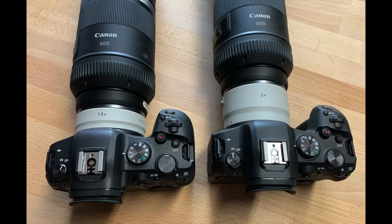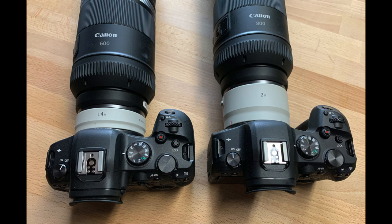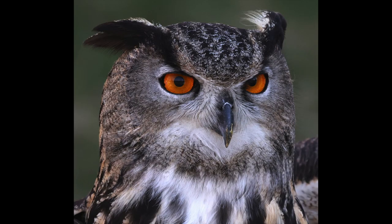Canon also introduced two teleconverters: a 1.4x and a 2x. These teleconverters, designed to work specifically with Canon gear, extend the range of the lenses even further.